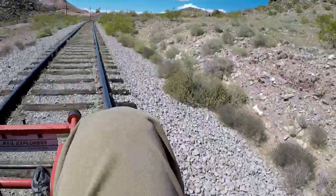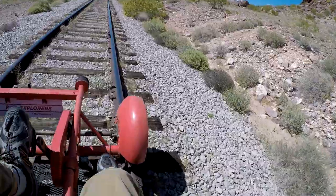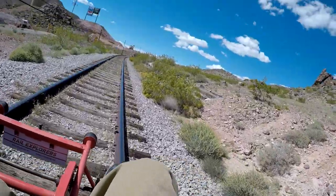So much fun! A little tip — save your legs till the end, because you are going to be going uphill the last little bit. It's a little bit of a workout.